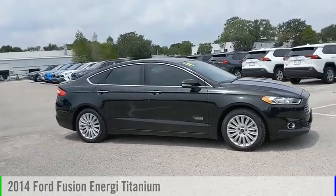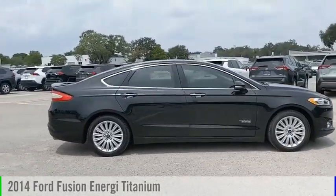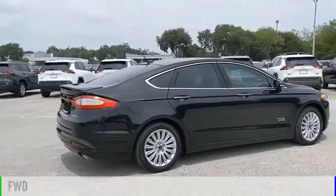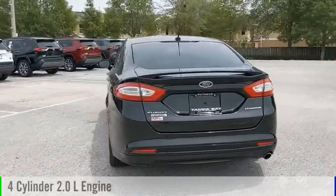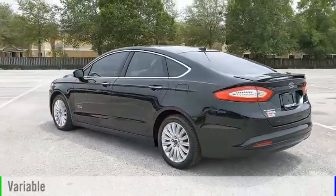Come test drive the 2014 Fusion Energy. This vehicle is powered by a front-wheel drive, four-cylinder, 2.0-liter engine, and comes with a continuously variable transmission.